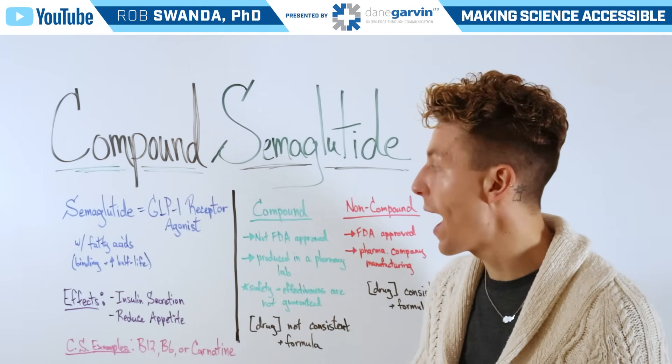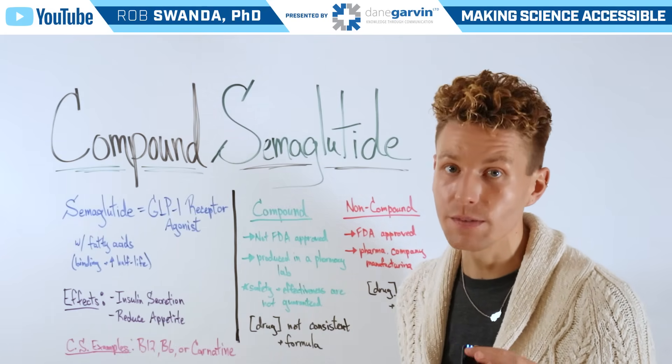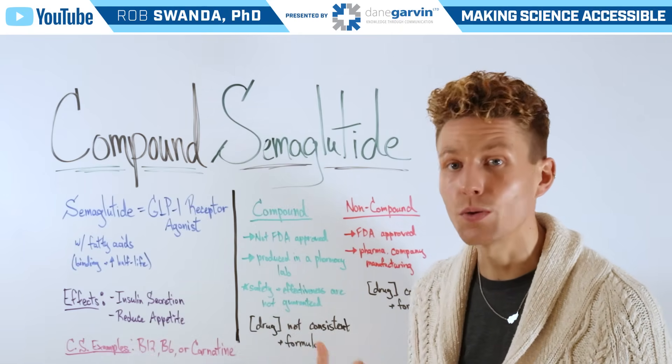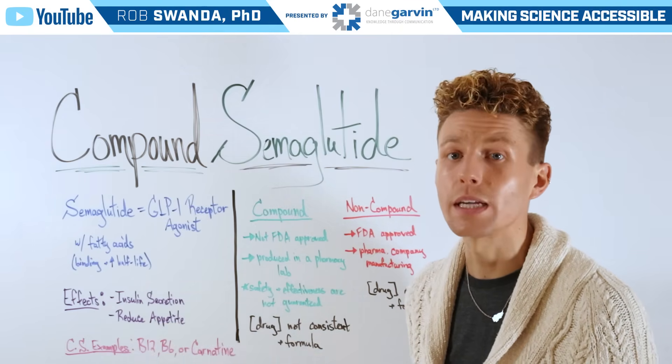We've already done a video breaking down how GLP-1s actually work in the body, so I'll link that video in this video's description below. Semaglutide is used for insulin secretion to help those who have diabetes, as well as for reducing appetite to help those looking to lose weight.